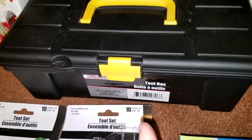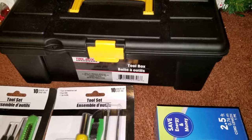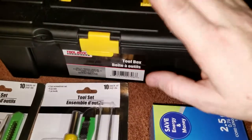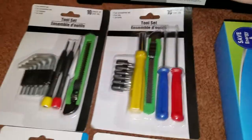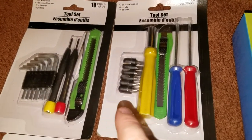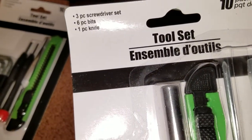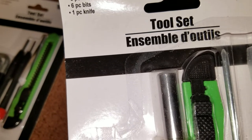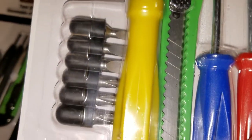My oldest daughter is 18 and her and her boyfriend have their own place now with roommates. I grabbed him one of the Dollar Tree tool boxes and a few tool sets. This one is a three piece screwdriver set, six piece bit, and one piece knife — you get all of those for one dollar. And then this set is a ten pack: six piece wrench set, two piece screwdriver set, one piece tweezer, and one piece knife — all for one dollar.